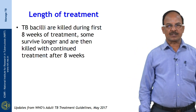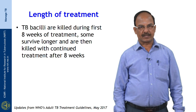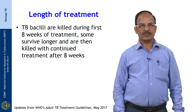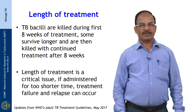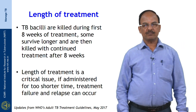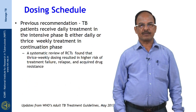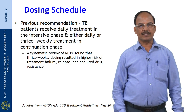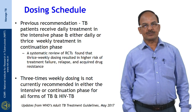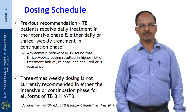TB bacilli are killed during the first 8 weeks of treatment when administering bactericidal drugs as a combination of 3 or 4 drugs; some survive longer and are then killed during continuation treatment after the intensive phase. Length of treatment is critical — if administered for too short a time, treatment failure and relapses can occur. The previous recommendation was daily treatment in the intensive phase and either daily or thrice weekly in the continuation phase, but thrice weekly dosing is not currently recommended by WHO either in the intensive or continuation phase, as per the latest recommendation published in May 2017.